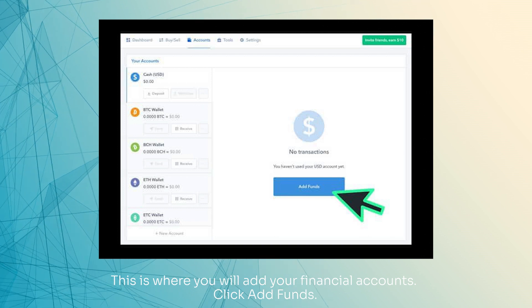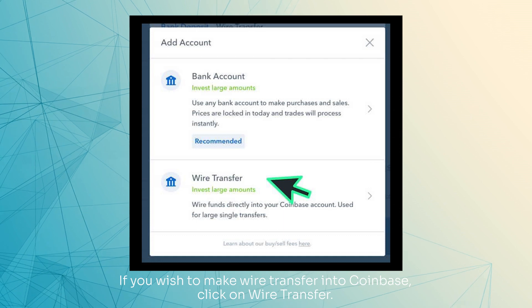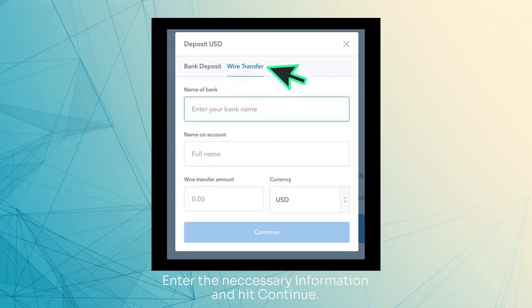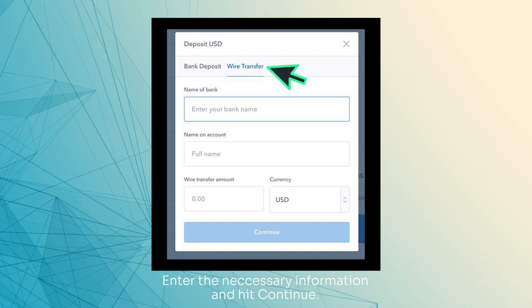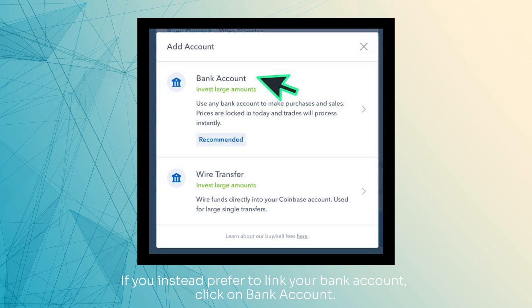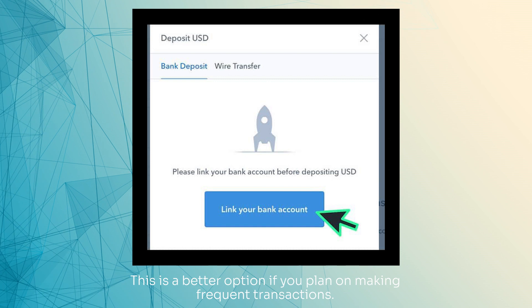Click Add Funds. If you wish to make a wire transfer into Coinbase, click on Wire Transfer. Enter the necessary information and hit Continue. If you instead prefer to link your bank account, click on Bank Account. This is a better option if you plan on making frequent transactions.